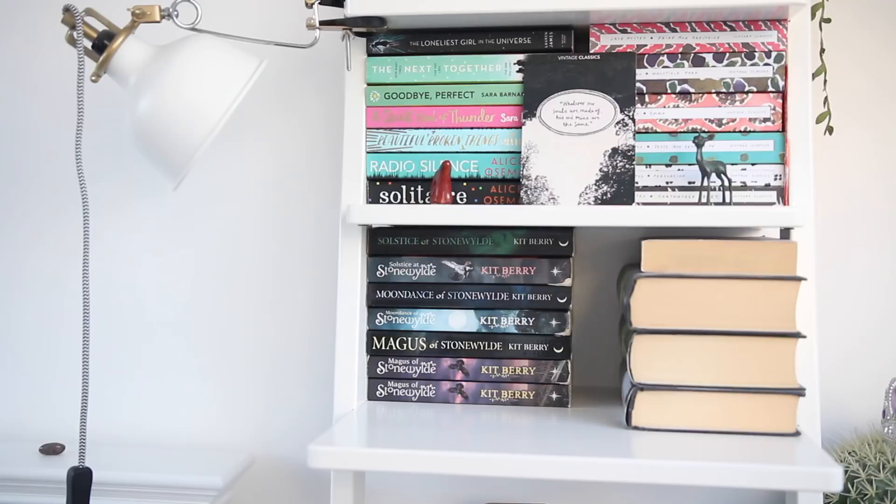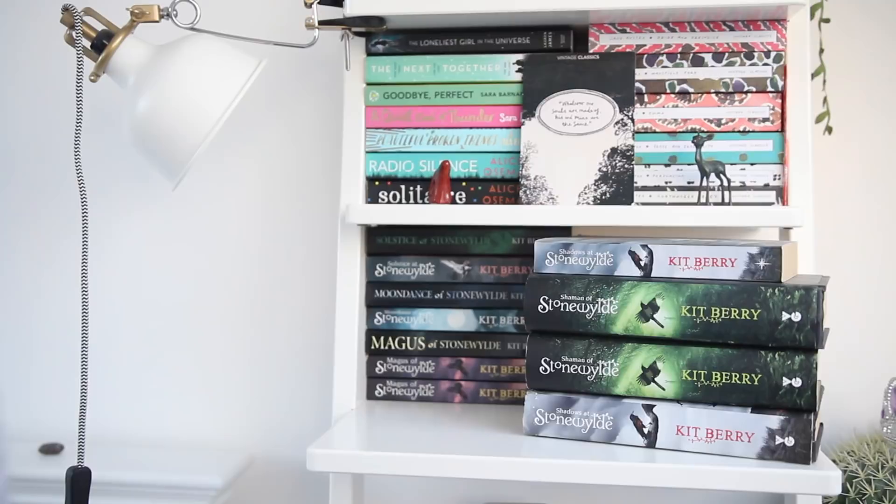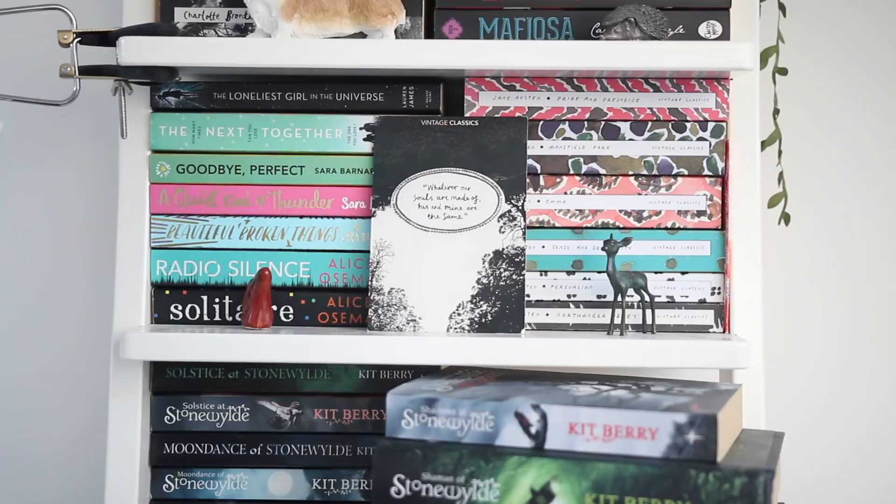The first section of my bookcase features my favourite book series of all time, which is the Stonewild series by Kit Berry. I have three copies of the first book, Magus of Stonewild — two copies of the published version and a copy of the self-published version. Then I have two copies each of Moondance at Stonewild, Solstice at Stonewild, a hardback and paperback of Shadows at Stonewild, and two copies of the last book, Shaman at Stonewild. I could talk about them all day long. I just love them with all my heart.